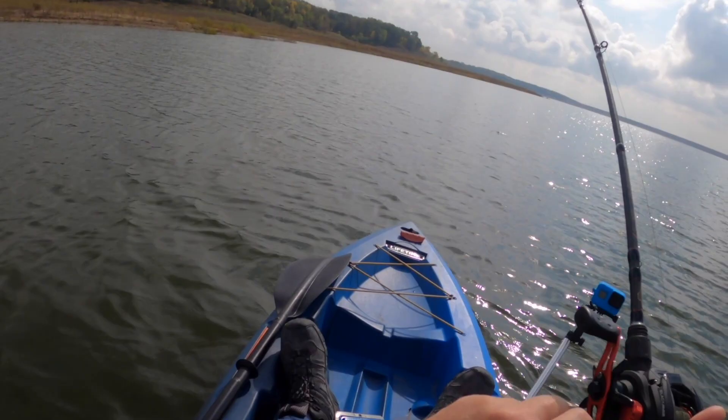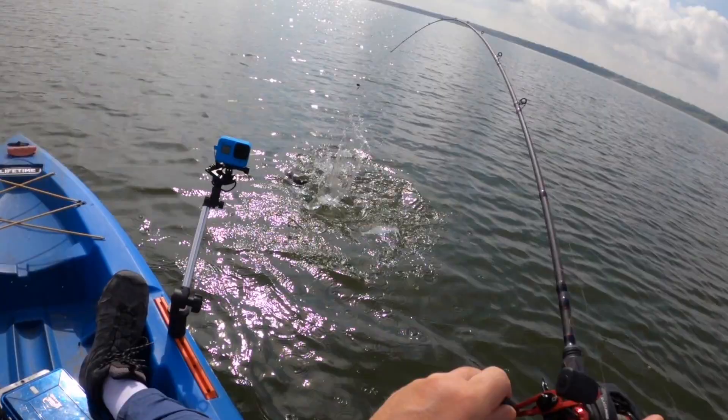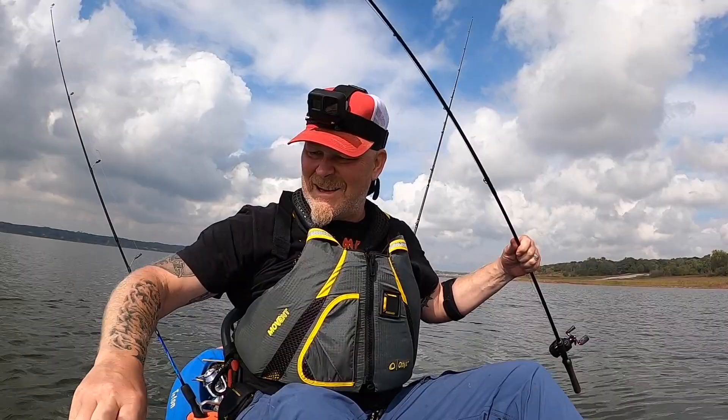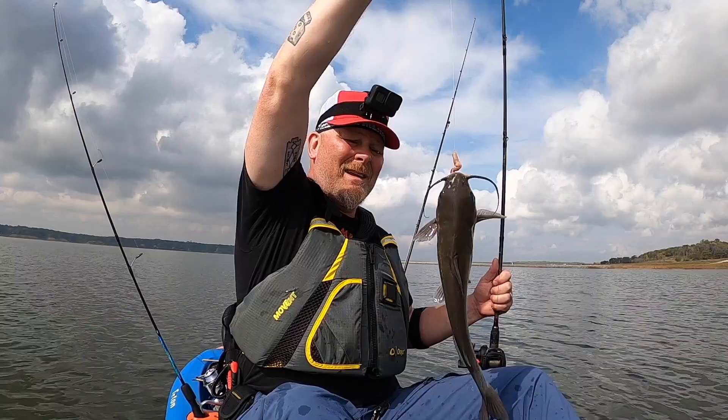Oh, that's a big one! That's a big one, guys. Oh yeah — at least he feels big. Bigger than all the other ones I've caught, that's for sure. Oh yeah, that's a nice one. Got a little nicer one here — look at this guy. Not a bad catfish at all.